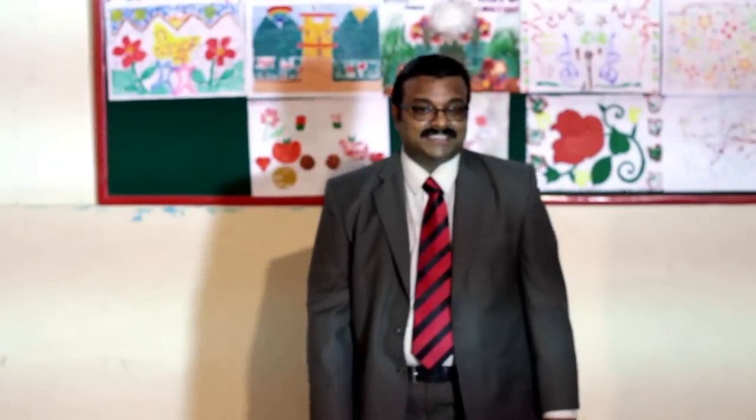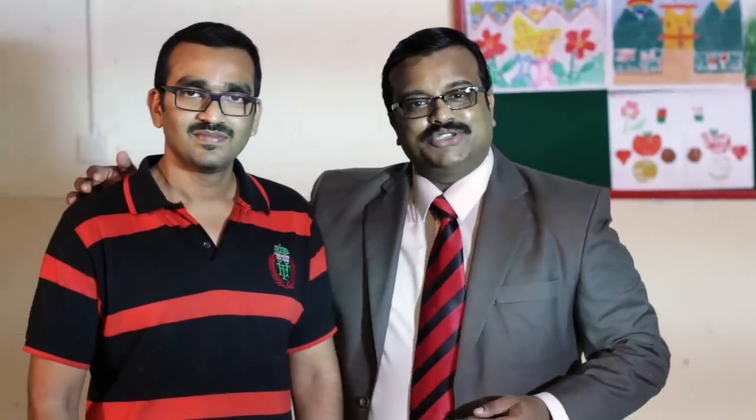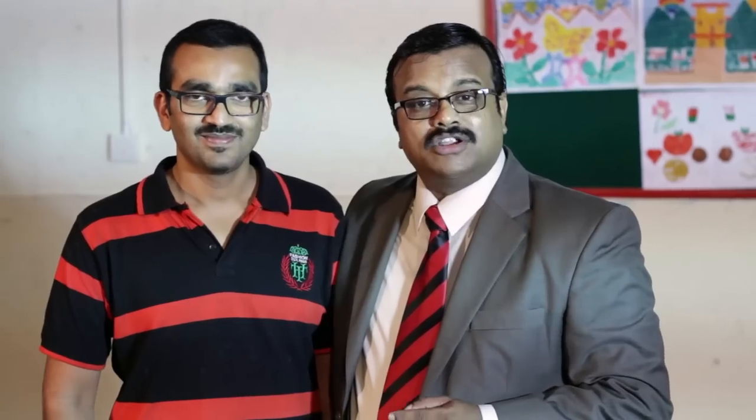We would have seen different kinds of arts — arts based on canvas, paper, buildings, roads and different mediums. Let me take you across and introduce you to another wonderful artist who is a Guinness Book of World Records holder for the largest 3D anamorphic painting that was done in the Kingdom of Bahrain.